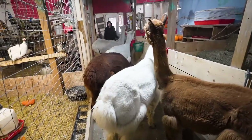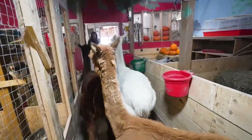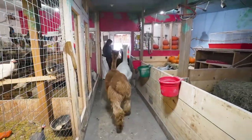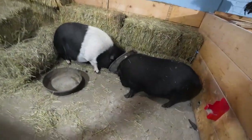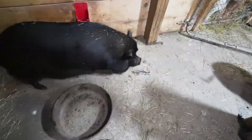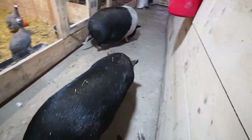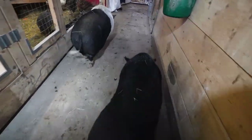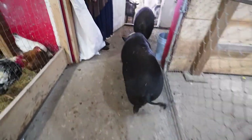It looks like things may be wrapping up over here. The door's open, alpaca are out — they go out so nicely. Petey and Piper need a little encouragement. Come on, Petey, Piper. There you go. I know there's probably morsels that fell down.